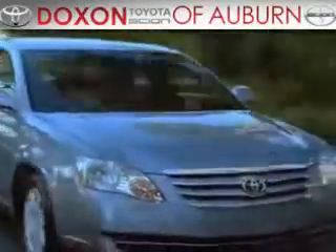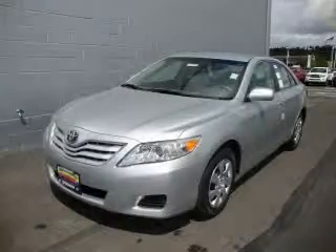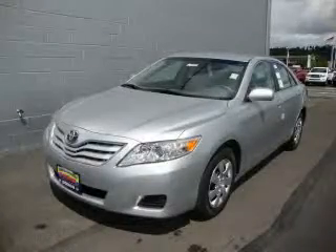Doxson Toyota of Auburn, where you save money today on every new and used Toyota since 1938. This is a brand new 2010 Toyota Camry.